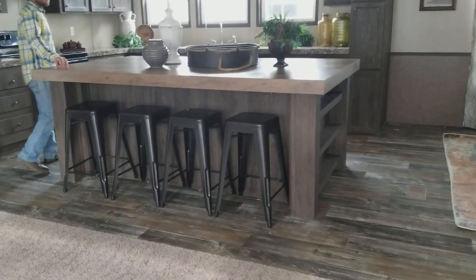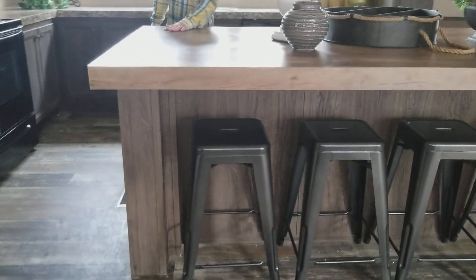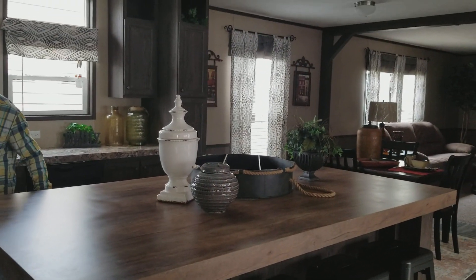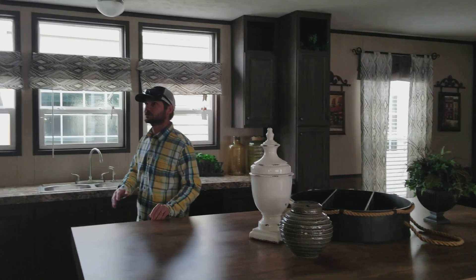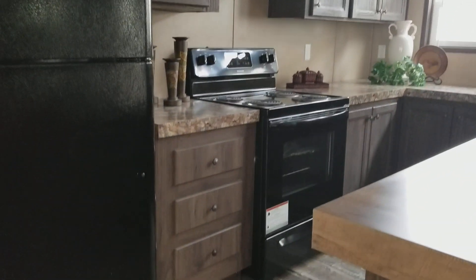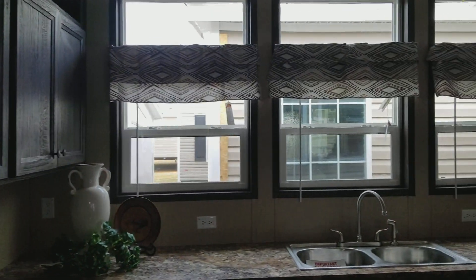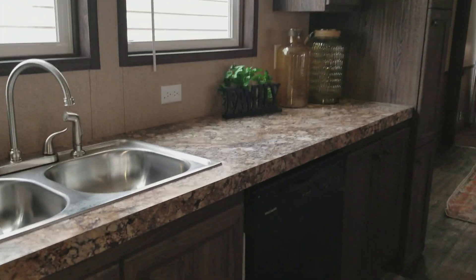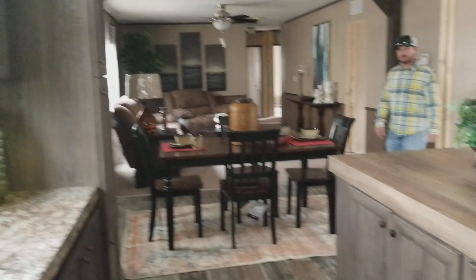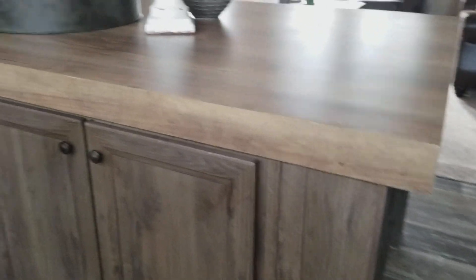In the kitchen they do what they call a monster island. This island is roughly about 10 by 5 — it's a huge island. Plenty of storage space in it. You've got a lot of shelving on the sides, some cabinets on the front side of it. Stainless steel sink. You've got a lot of windows for natural lighting, and they've even got transom windows above them. It's a big old kitchen, folks.